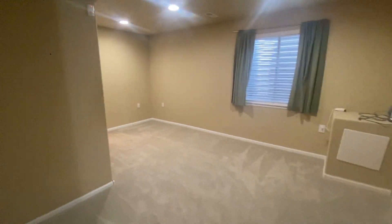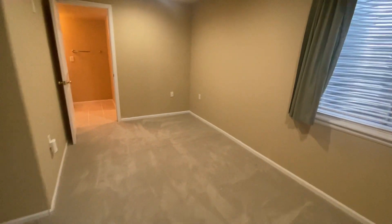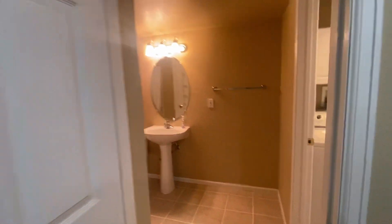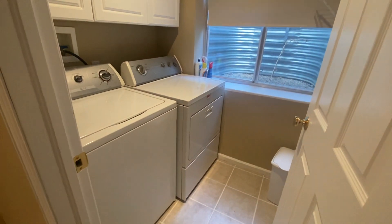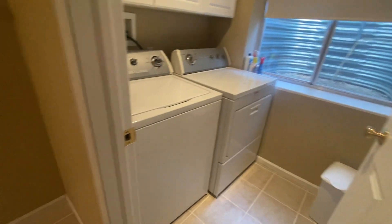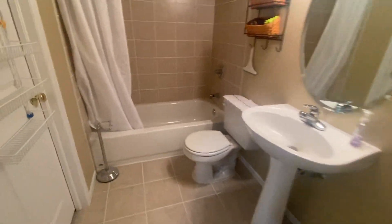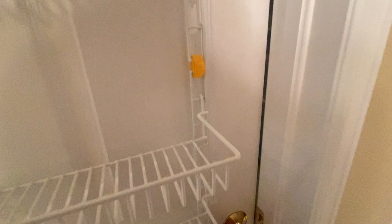We have our basement living room, which is nice and cool in summer. The home is cooled with central AC, which has been serviced and is very effective. We have our laundry on the basement level — washer and dryer — and then our full bathroom.